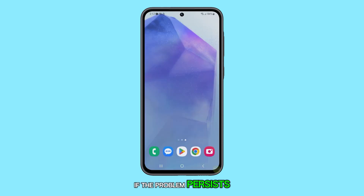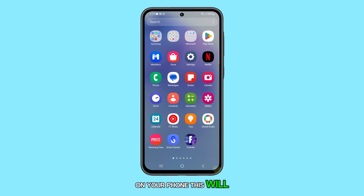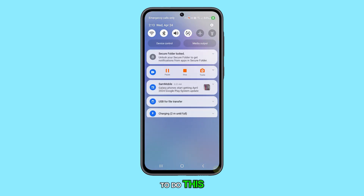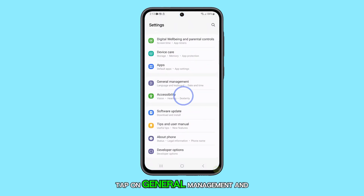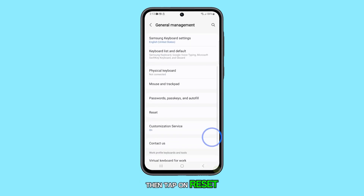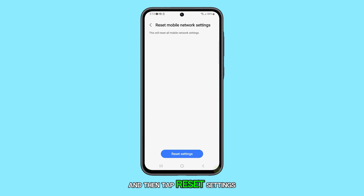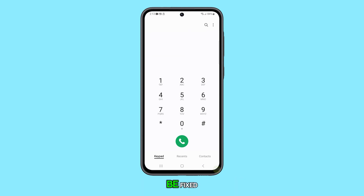If the problem persists, you should reset the mobile network settings on your phone. This will fix cellular issues, including calling problems. To do this, just launch Settings and scroll all the way down. Tap on General Management and then tap on Reset. Select Reset Mobile Network Settings and then tap Reset Settings to proceed. It will take just a few seconds to reset the mobile network settings and the problem should already be fixed.